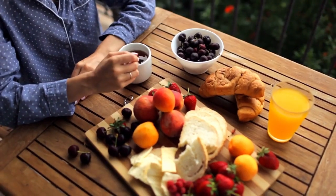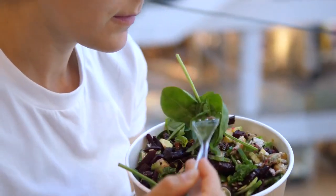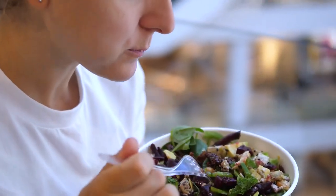And there you have it — the top 20 foods that can help you manage uric acid levels naturally. Remember, maintaining a balanced diet, staying hydrated, and adopting a healthy lifestyle are key factors in keeping uric acid in check.